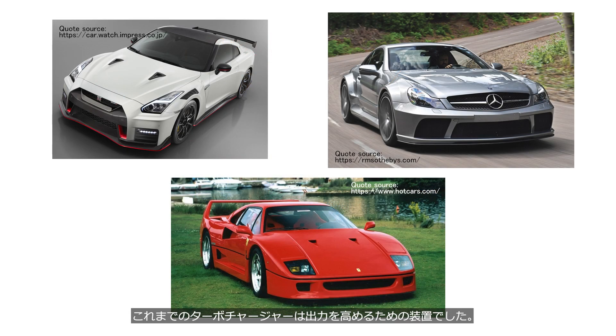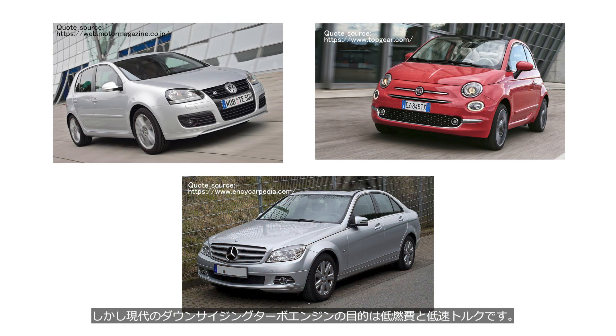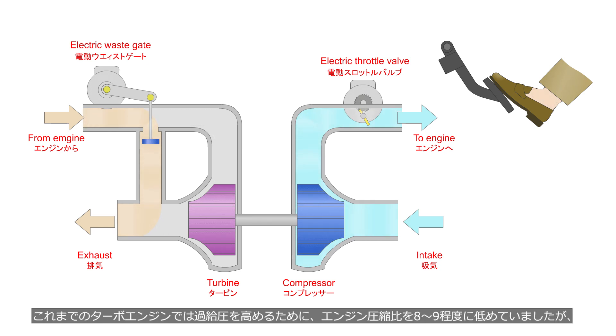Conventional turbochargers were designed to increase output. However, the target of current downsized turbo engines is fuel efficiency and higher torque at low engine speeds. For this purpose, downsized turbo engines adopt an electric wastegate instead of a mechanically operated wastegate driven by exhaust gas pressure. In constant speed driving, the wastegate keeps open and turbocharging is minimized. In conventional turbo engines, the engine compression ratio was lowered to around 8 to 9 in order to increase boost pressure.